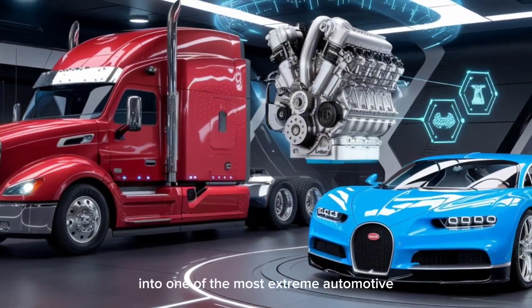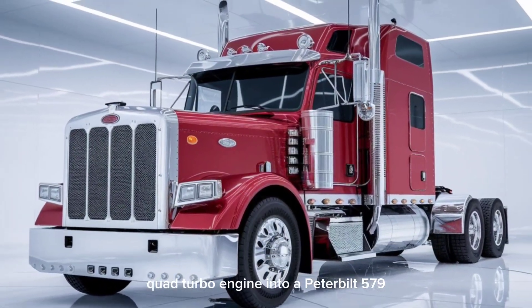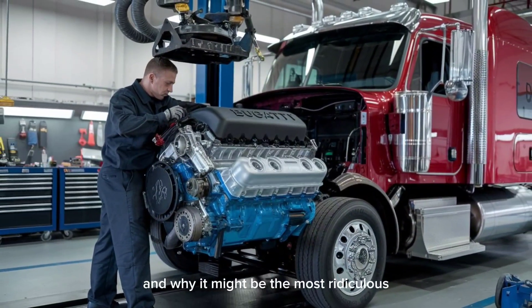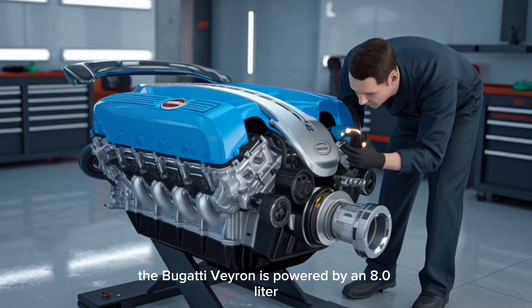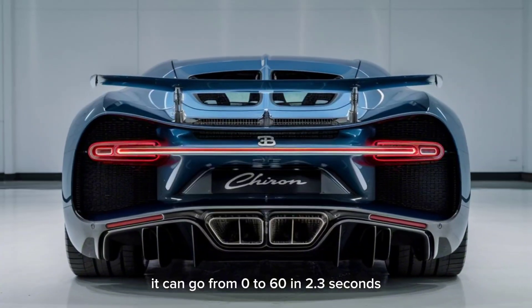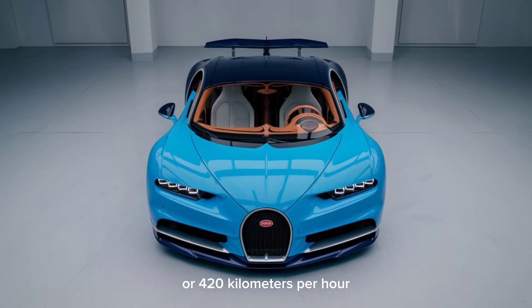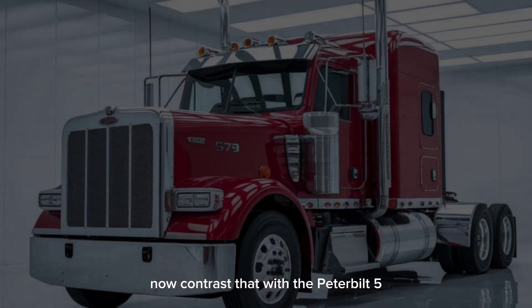Today, we're diving headfirst into one of the most extreme automotive what-ifs on the Internet. What would really happen if you swapped a Bugatti Chiron's W16 quad-turbo engine into a Peterbilt 579? The Bugatti Chiron is powered by an 8.0-liter W16 engine, producing 1,600 horsepower and a mind-melting 1,600 newton meters of torque. It can go from 0 to 60 in 2.3 seconds and reach 261 miles per hour, or 420 kilometers per hour, thanks to aerodynamics refined like a fighter jet and materials borrowed from aerospace tech.